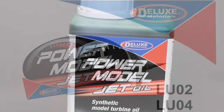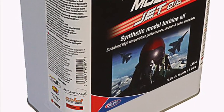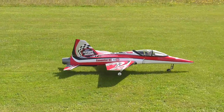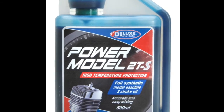Introducing Deluxe Materials Power Model Jet Oil, Synthetic Model Turbine Oil. If you're a regular model jet flyer and fly turbines, you will be fascinated to hear of the development of Power Model Jet Oil from Deluxe Materials, the highly respected and well-known maker of Power Model 2TS.